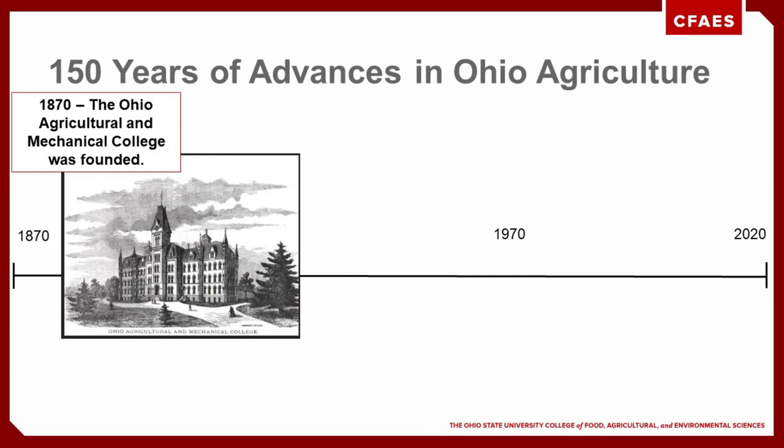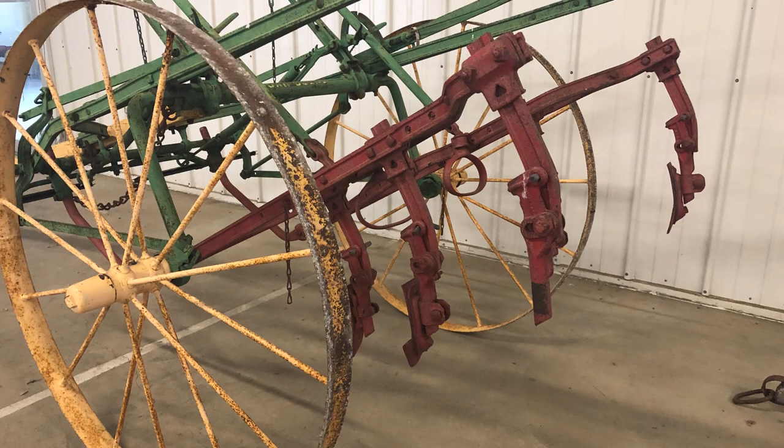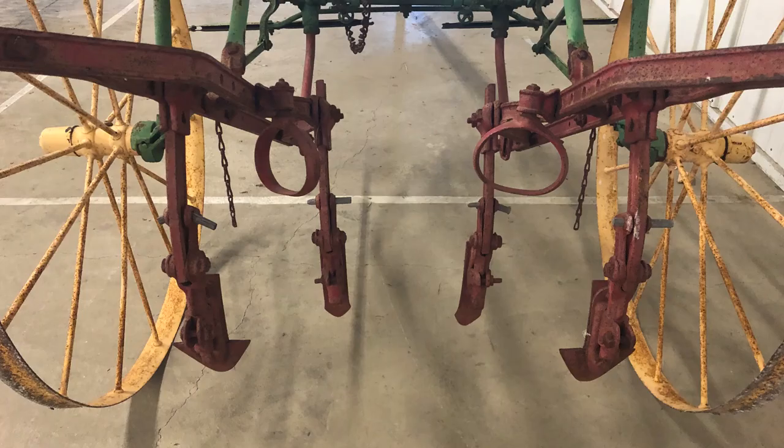Back then, farm labor was primarily manual, but Ohio farmers were already making great strides improving their productivity and profitability. Horsepower that helped accomplish farm work was provided by horses and mules. Wide set rows, often spaced 42 inches apart, were determined by the limitations of manual weed control. Plants were spaced far enough apart to accommodate a mule or horse drawn cultivator.